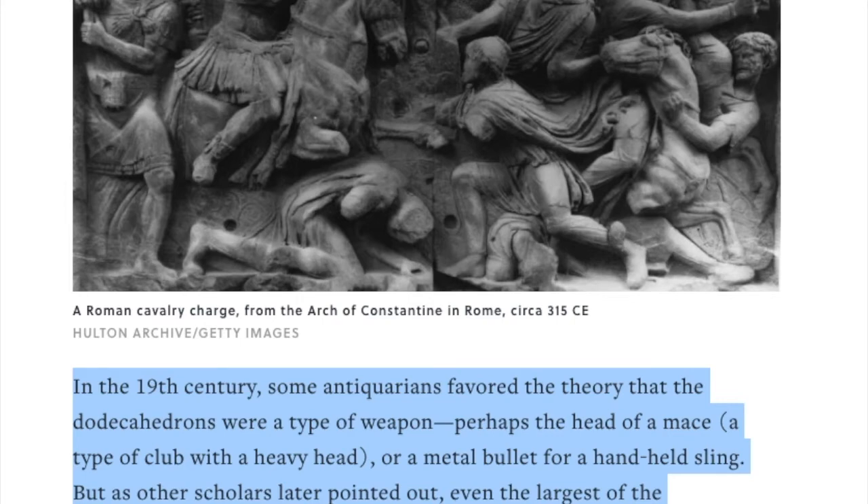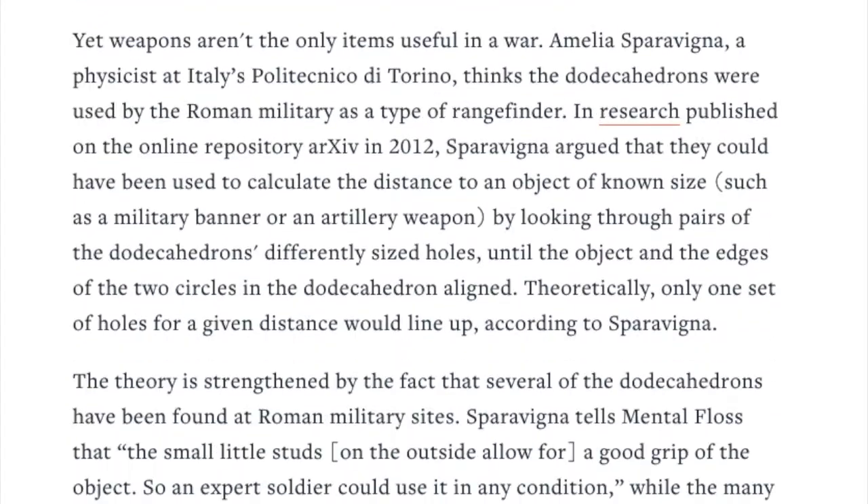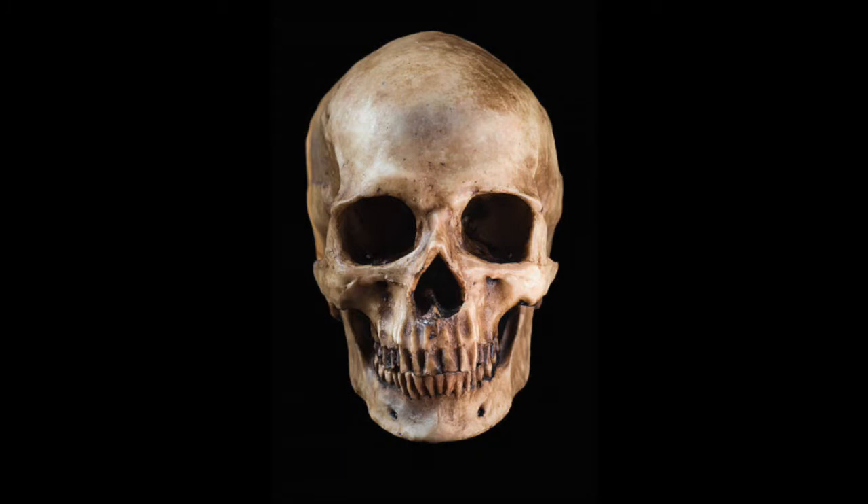In the 19th century, some antiquarians favored the theory that the dodecahedrons were a type of weapon — perhaps a head of a mace or a metal bullet for a hand-held sling. But as other scholars later pointed out, even the largest of the dodecahedrons are too light to inflict much damage. They're basically like a wiffle ball. Even if it wasn't, getting pummeled in the head with one of these wouldn't do much damage — unless one of those little knobs on the corners hit you exactly squarely somewhere. It'll put an eye out. Even going really fast. So we'll nix that theory.